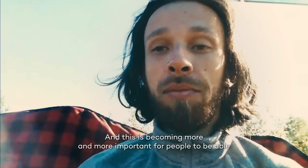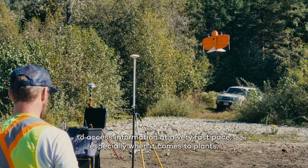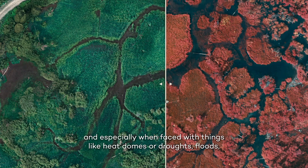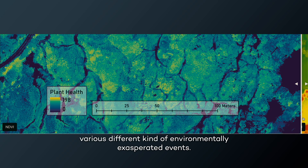It is becoming more and more important for people to be able to access information at a very fast pace, especially when it comes to plants — especially when faced with things like heat domes or droughts, floods, and various different kinds of environmentally exacerbated events.